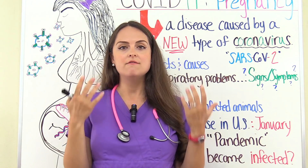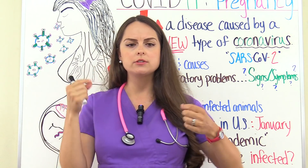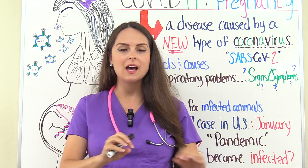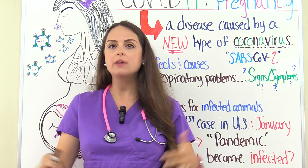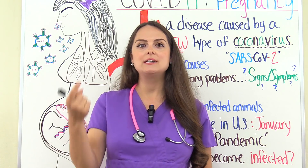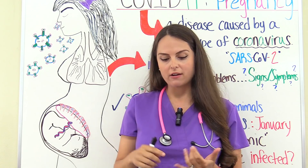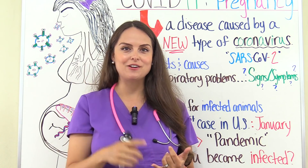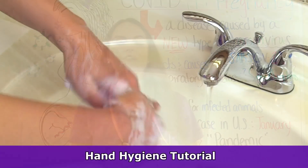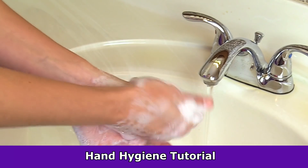Also, if a person infected with COVID-19 is coughing or sneezing, those water droplets are falling on objects around them. They could be coughing on their hands, not washing them, and touching objects. If you come along, touch those objects or even shake that person's hand, and then touch your eyes, nose, or mouth, you can infect yourself. That's why you don't want to touch these areas, especially if your hands are unwashed. Always perform hand hygiene very often for at least 20 seconds with soap and water, or use hand sanitizer.